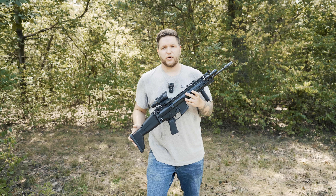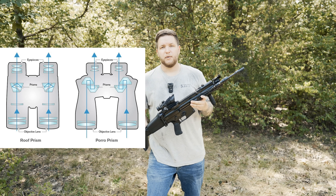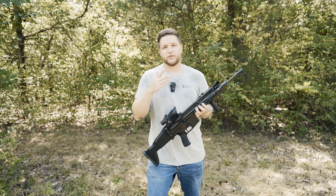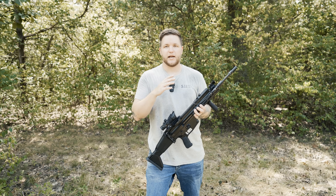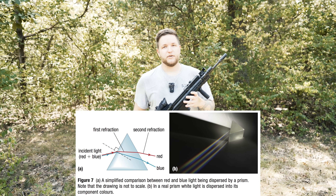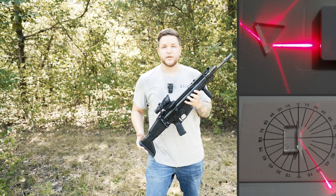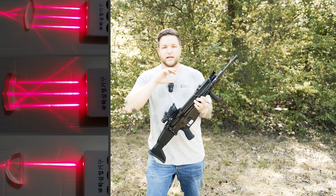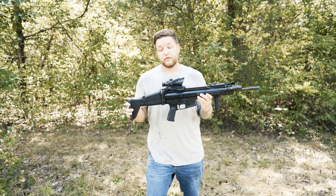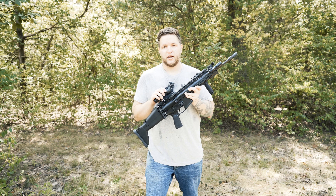Prism technology has been around for over 100 years in things like binoculars. Most scopes and optic technologies use reflectors or lenses to flip and reflect light, but the prism actually uses triangles and doesn't need reflectors at all. Depending on the materials used, it perfectly and evenly reflects light, bouncing it back and forth to make the reticle work. The reticle is physically etched into the glass.